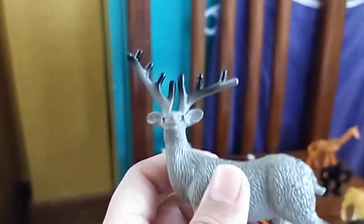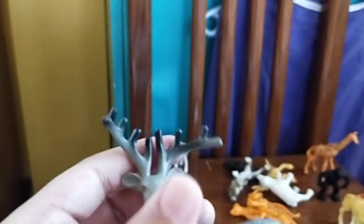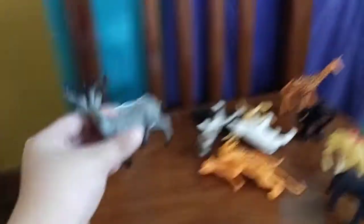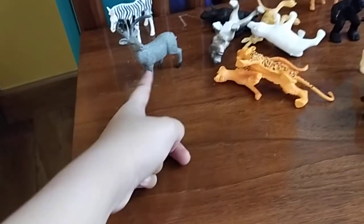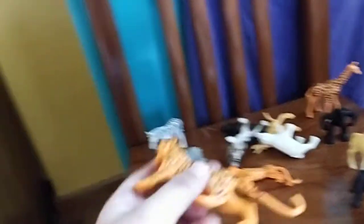Next we have an elk — maybe a deer. I'm still gonna do research on what a deer looks like versus an elk. If you don't know what an elk is, it's another deer-looking animal but it's not a deer. It doesn't stand properly on soft things, but it stands properly on hard surfaces. Don't mind the noise in the background.